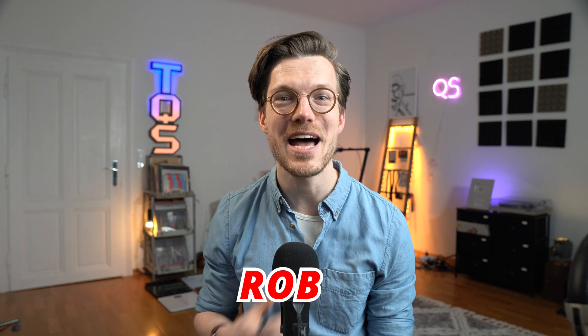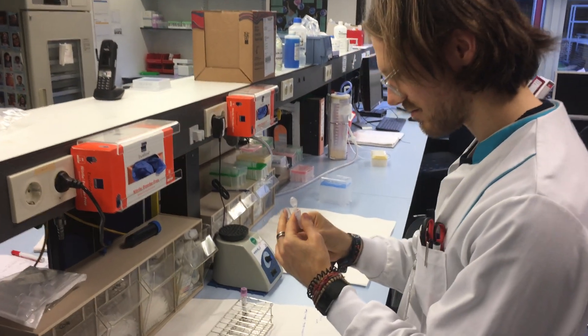Hello everyone, for those of you that are new to the channel my name is Rob and I'm a postdoctoral scientist specializing in biological data analysis. In this video I want to analyze the performance of the new beta sleep stage algorithm of the Oura Ring in two ways.